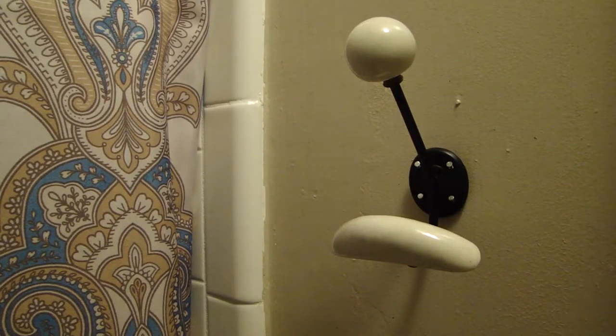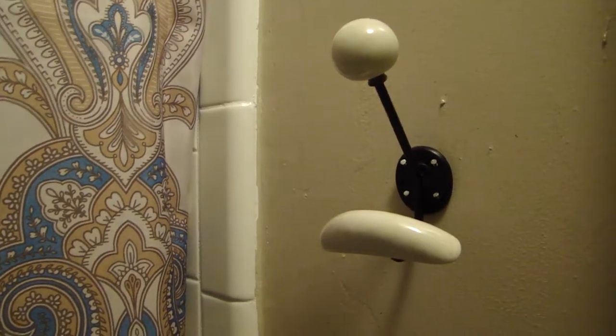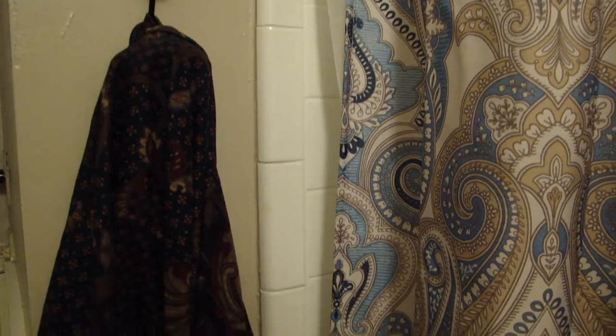These little bathroom hooks were gifted but they are so handy. I usually use them to hang up our bath robes, towels, or washcloths.